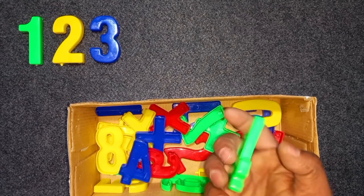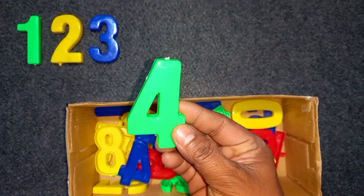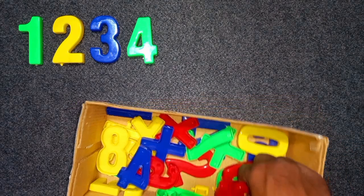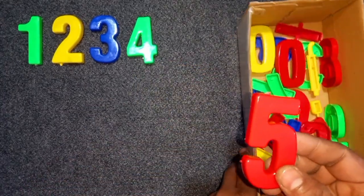Green color, four. Green color, four. Red color, five. Red color, five.